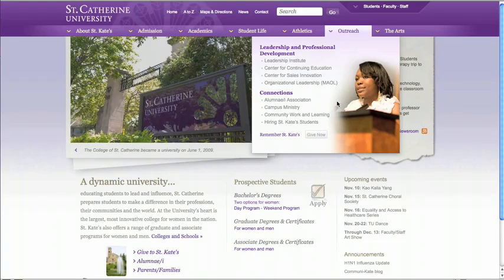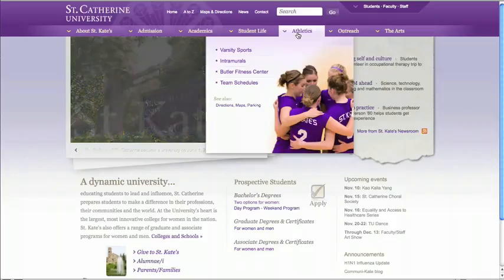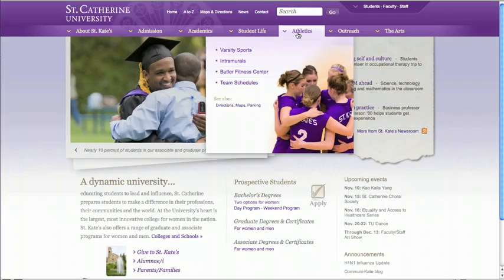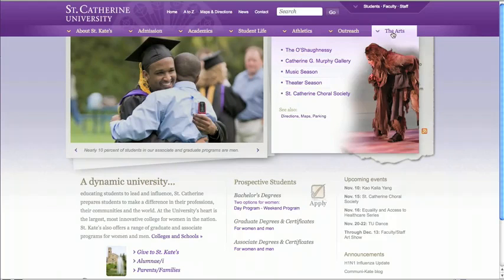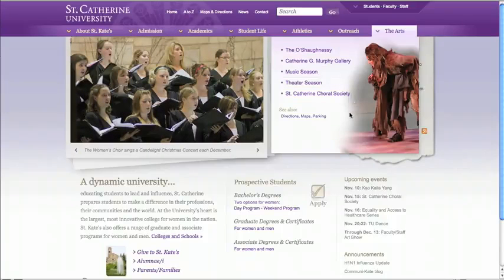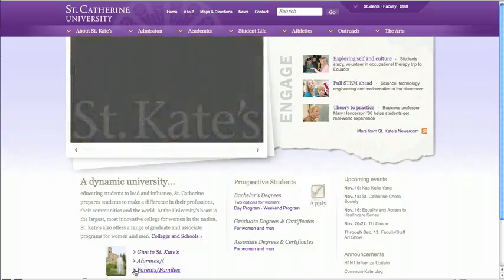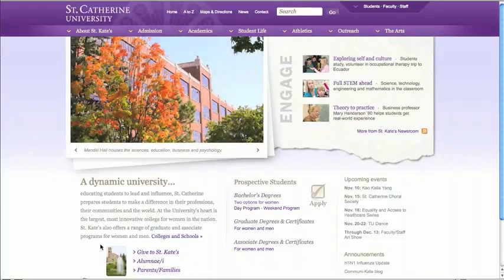More connections are available through the Arts and Athletics menu. You don't want to miss a moment of our vibrant, all-women's athletic programming. And the Arts menu is your connection to the O'Shaughnessy, the Catherine G. Murphy Gallery, and more. If you are an alumnae or a part of a student's family, you'll find links to websites just for you here in the lower left corner. We hope you enjoyed this brief tour and come back and visit us often. Thank you.